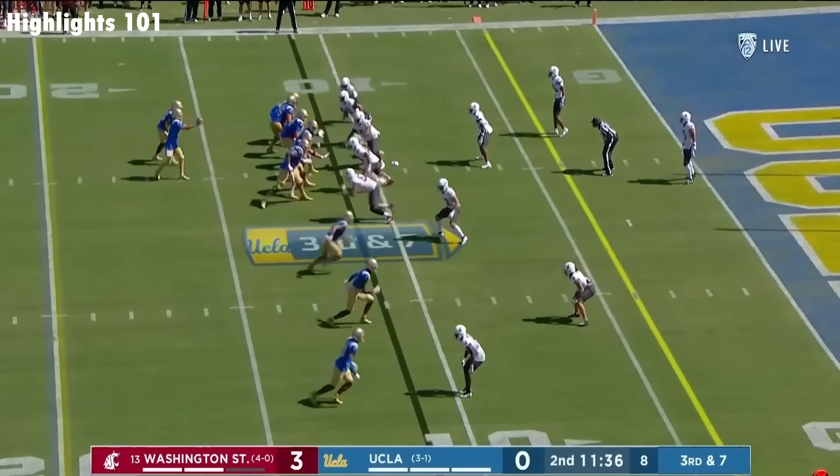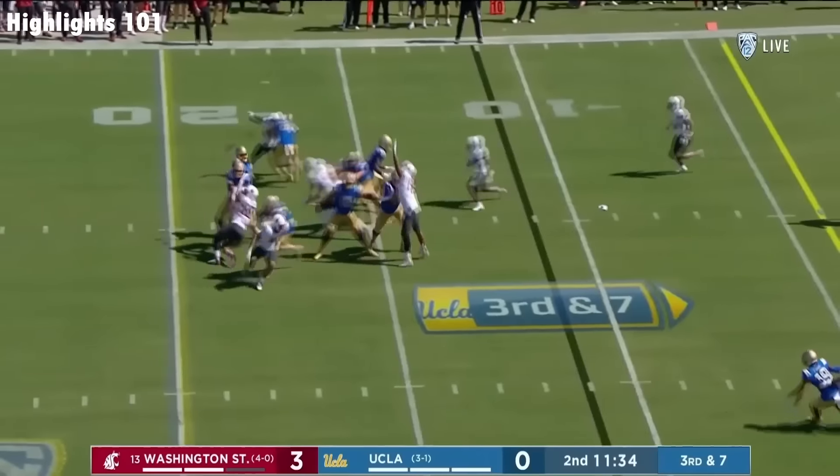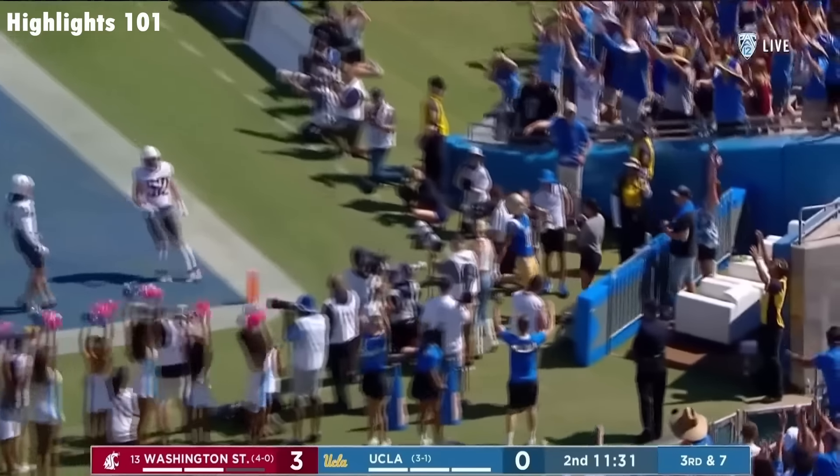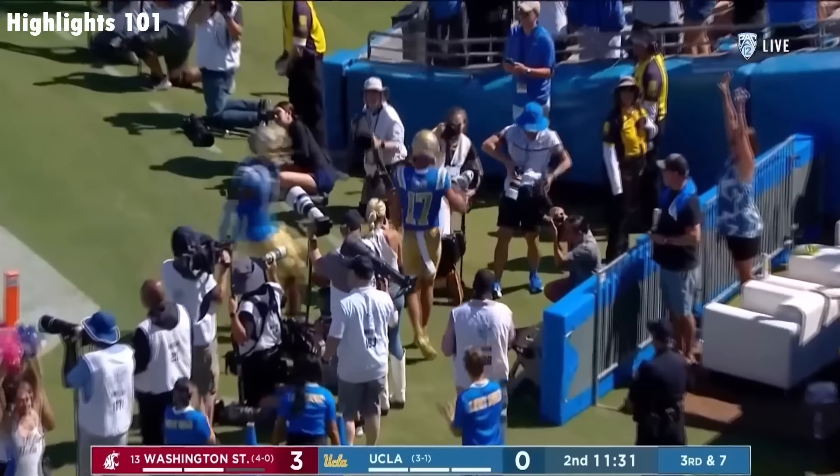Three wide to the bottom, to the wide side — that's where Milroe's looking. And he's throwing it to the other zone, and it is caught for a touchdown. Logan Loya.